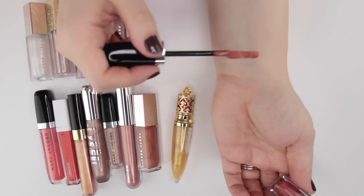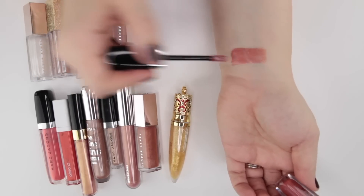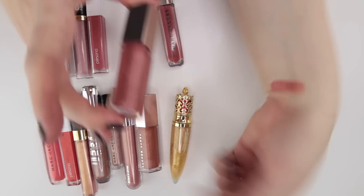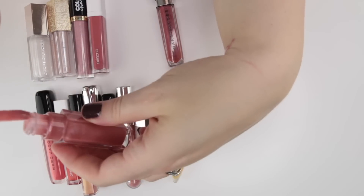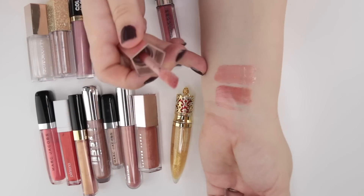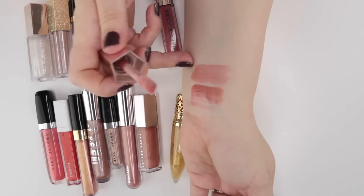The Marc Jacobs Rebel Rebel has a smidge more pigmentation but you can definitely still sheer it out — I don't feel like it has the same amount as a lip lacquer. This is from Fenty, the shade Fussy — her more rosy toned gloss. I do really enjoy the Fenty gloss balms; the formulas are really great and I really do like that color. It's almost the same but just lighter.